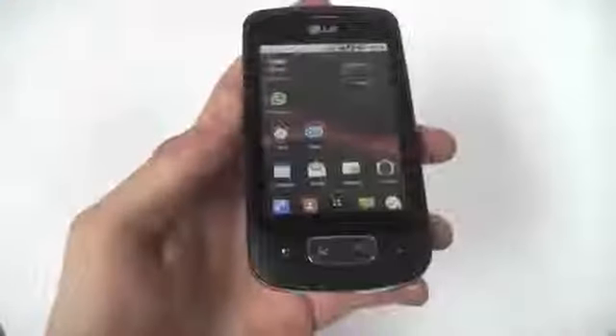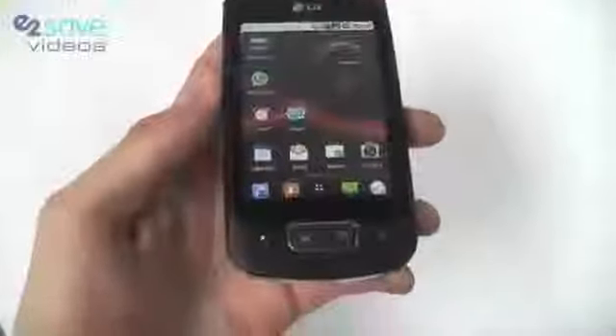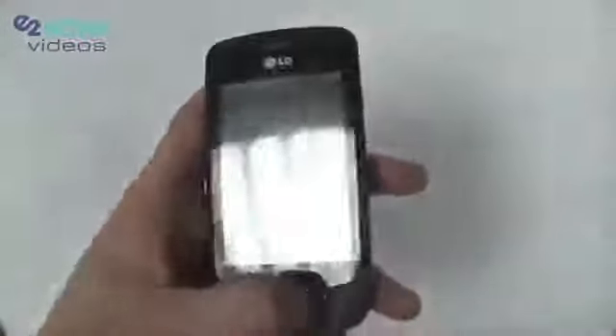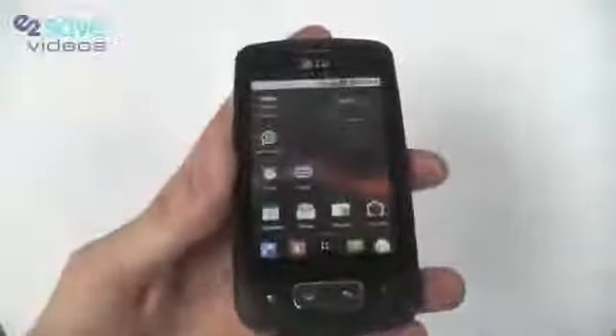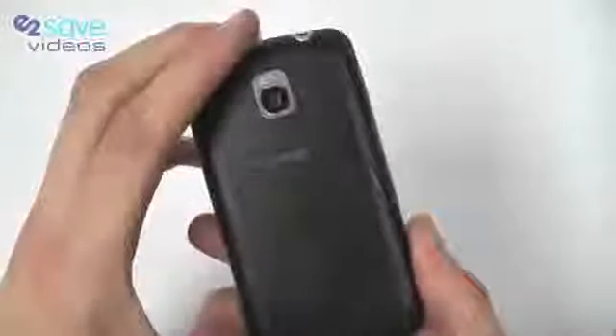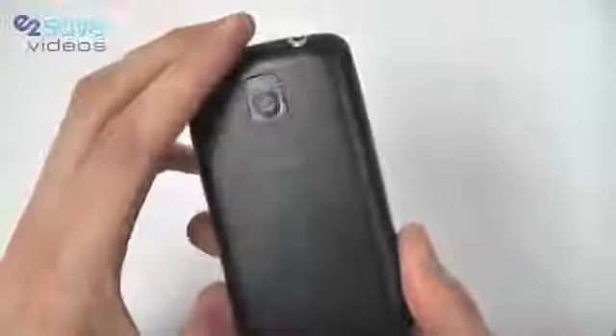Hello again and welcome to E2vids. We recently had the LG GT540 phone on our channel and we're now looking at the LG Optimus One. The Optimus One is a sleek, well-balanced Android phone with more features than the GT540, a better touch screen and lots of improvements made, and we really like it.